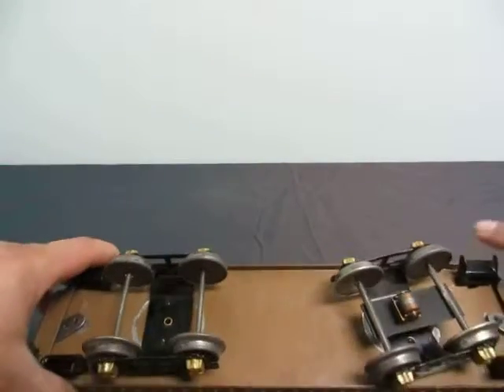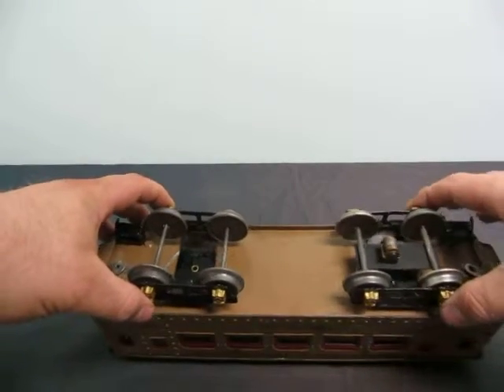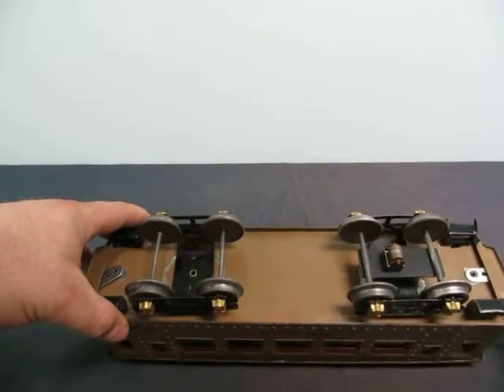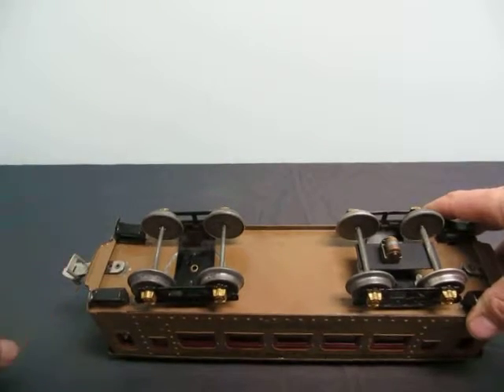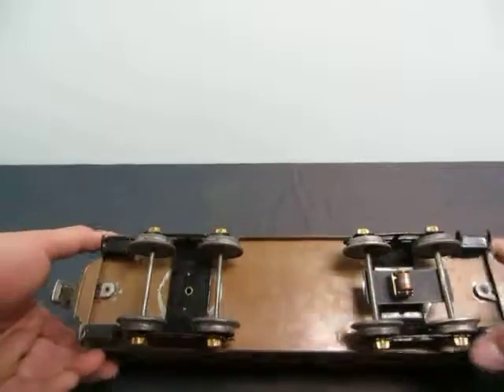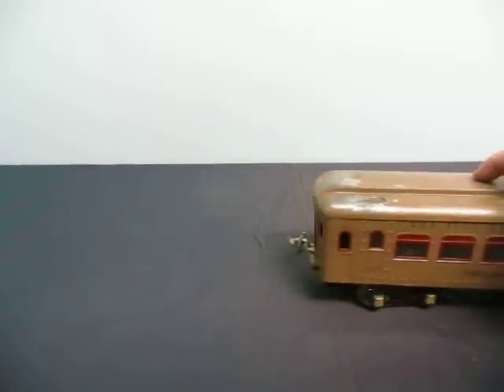Here's the wheels — they are a little bit loose, looser than the other ones I've seen. And the date is right there, patent 1912. It actually rolls really good still though.